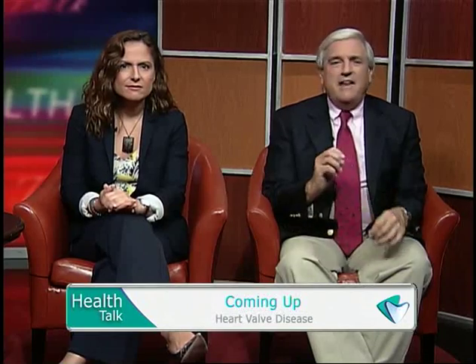More than 5 million Americans have heart valve disease. However, some people never have symptoms and others may dismiss them as a part of aging. Once diagnosed, this heart condition can be successfully treated — that's why early detection and diagnosis are so important. We will provide important information about heart valve disease on this week's Health Talk.